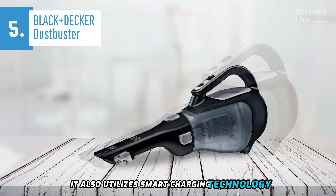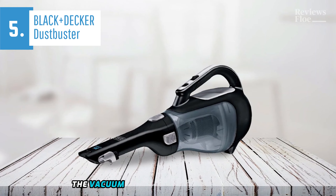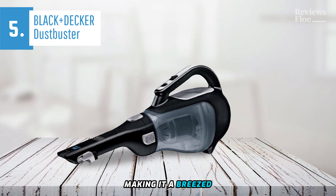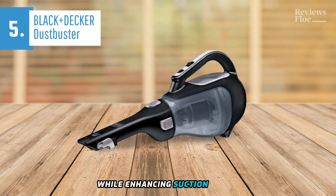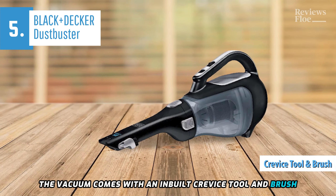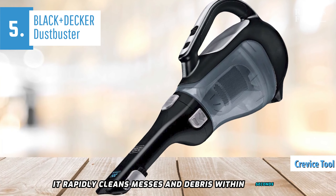It also utilizes smart charging technology, which remarkably reduces power consumption by half. The vacuum comes equipped with a bagless transparent dirt cup, making it a breeze to empty and clean. The model has an integrated cyclone action feature that aids in keeping the filter clean while enhancing suction power. To alleviate cleaning hassles, the vacuum comes with an in-built crevice tool and brush. With a simple button push, it rapidly cleans messes and debris within seconds.